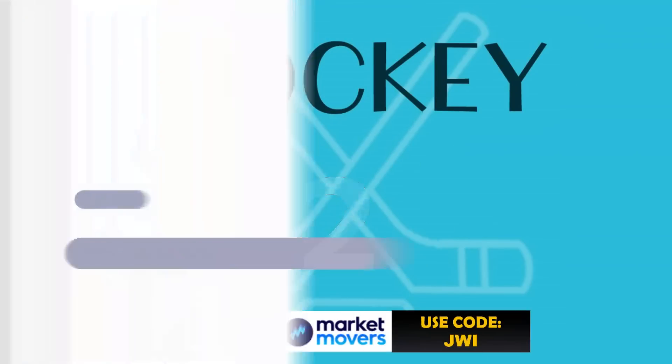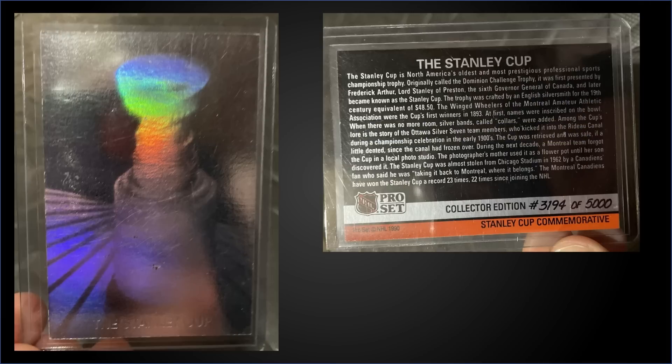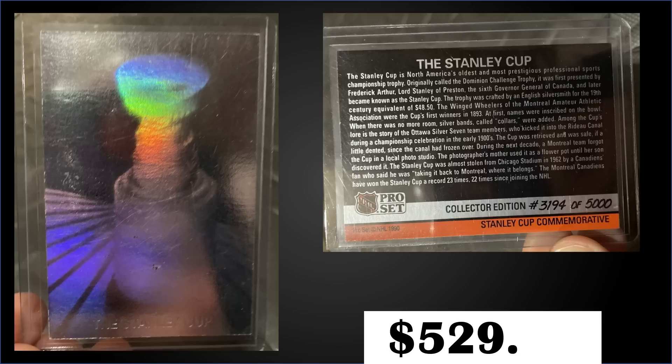In the number two spot, from 1990 Pro Set, we have the Stanley Cup Hologram chase card numbered to 5,000 in raw condition. It sold at auction for $529.01. The Stanley Cup Hologram can be chased in Series 1 boxes of 1990 Pro Set. There's no known insertion rate, but speculation on the football Lombardi Hologram was that it was seeded 1 in every 10 cases, so it could be similar for the hockey one. Boxes of 1990 Pro Set sell for around $10 to $20.